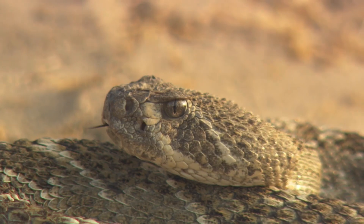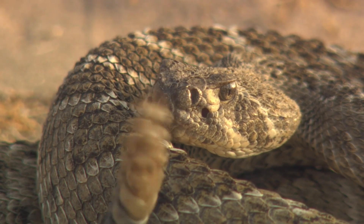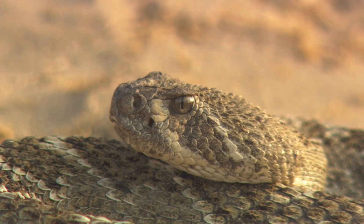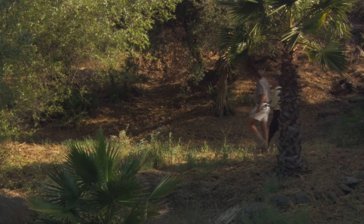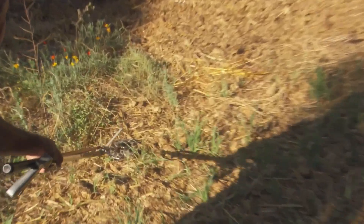With its tell-tale menacing sound, the rattlesnake is in fact one of the easiest venomous snakes to avoid. The rattle is a benign early warning system — a device for making sure that anything that comes near is made aware of its presence.